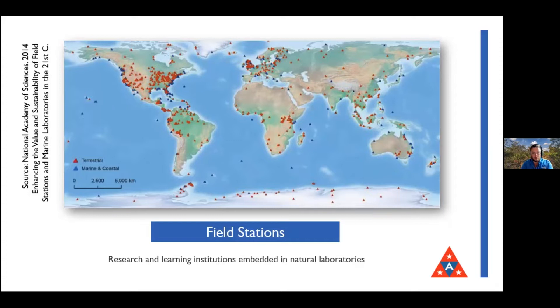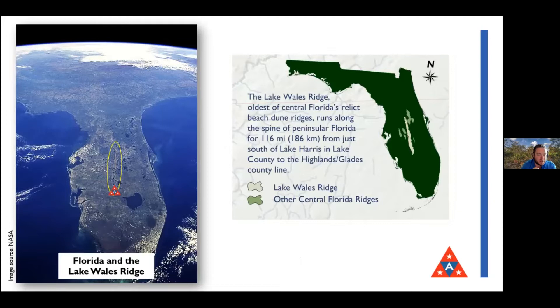We started off as just a field station but we've really grown in the scope of what we do over the last 81 years. This is where Archbold is - you can see on the map the little Archbold logo, and I've circled the Lake Wales Ridge for you.